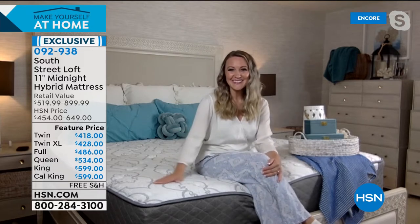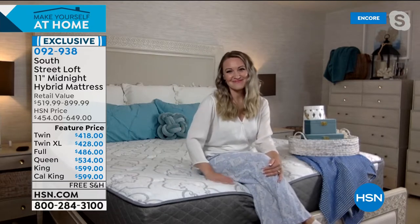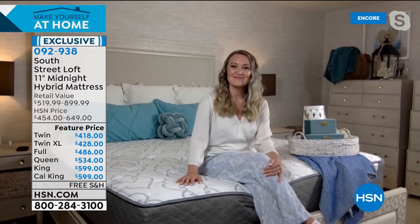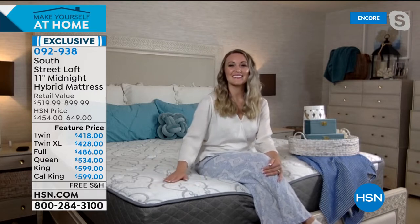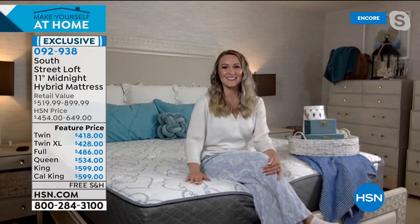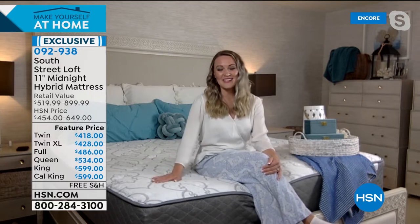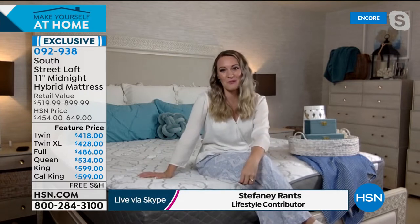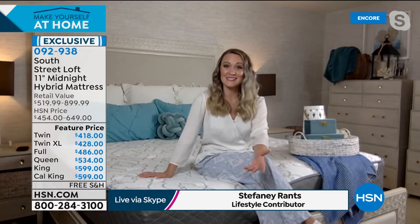After bringing you an incredible value in our Today's Special — those sheets for less than $20 — think about all the money saved on sheets tonight. Maybe you can spring for a new mattress! You need something underneath those beautiful sheets, and you can really redo your whole entire bed all at once. We do have cleanliness on the mind, so you might want to refresh that mattress too.